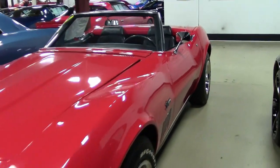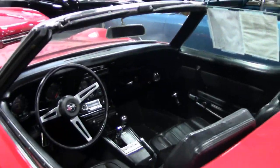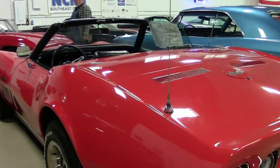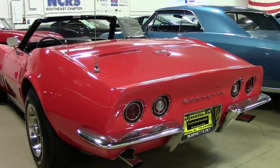This is a beautiful 1969 code-correct Monza Red on the exterior with a black vinyl interior and a black convertible top. Under the hood you'll find the matching numbers 350 horsepower, 350 cubic inch L46 engine with a four-speed manual transmission.